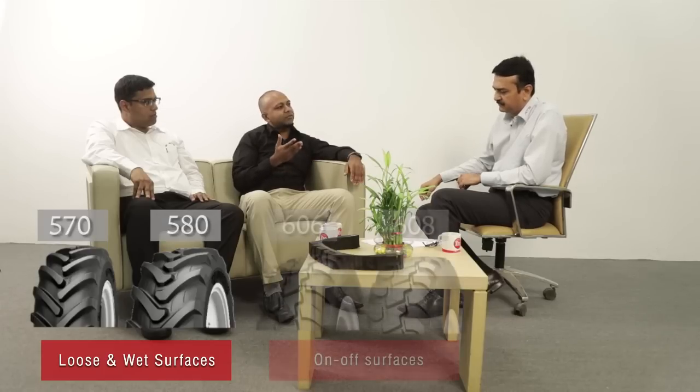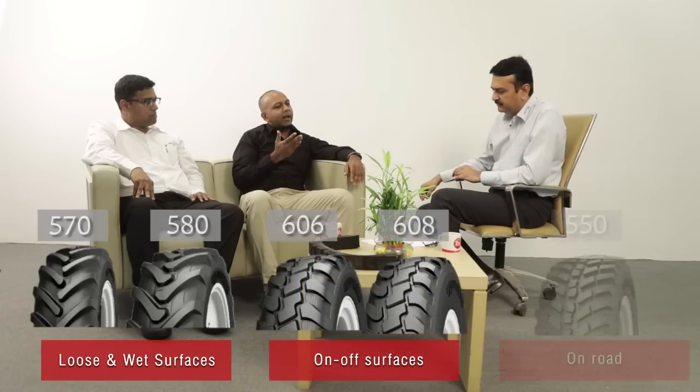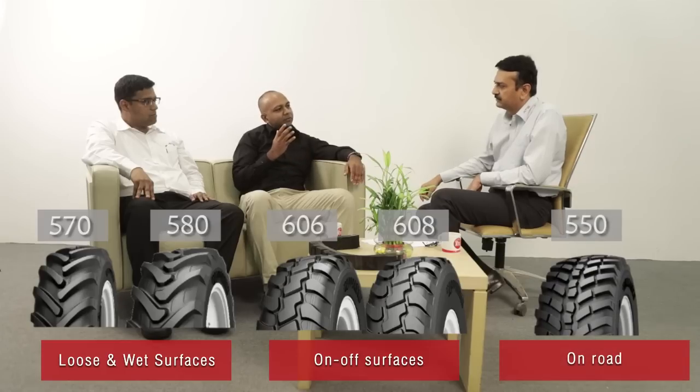Don't we have other telehandler tires? How does the 585 fit into the overall basket of telehandler offerings we have today? If you look at the current existing telehandler portfolio, we have quite a decent number of patterns. For loose and wet surfaces we have 570 and 580; for on and off we have 606 and 608 in Alliance; and for on-road we have the directional tire 550. But we always felt we were missing a gap with a non-directional, high-performance, higher NSD tire, which we are addressing with the 585.